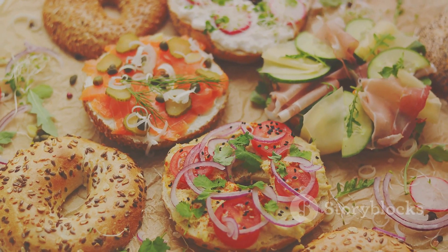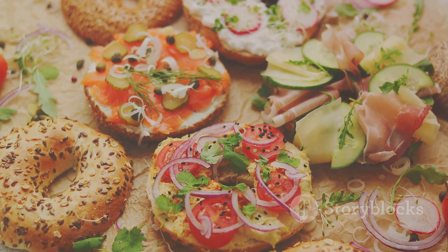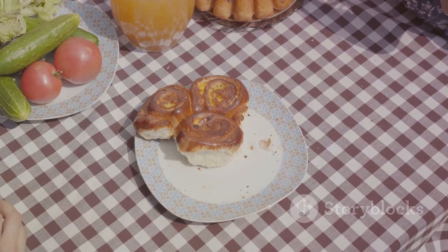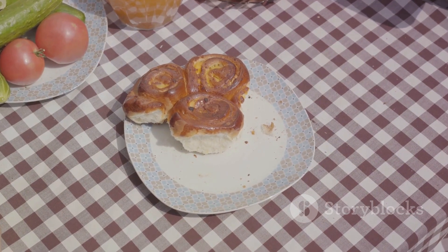So the next time you enjoy a bagel, remember the journey it has been on to get to your plate. Enjoy every bite, savor every moment, because each bagel is not just a delicious treat, but a piece of edible history.